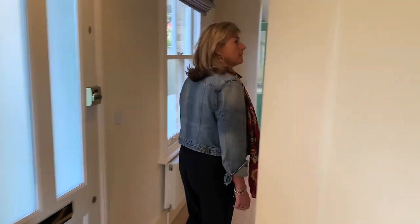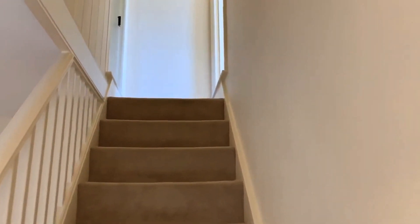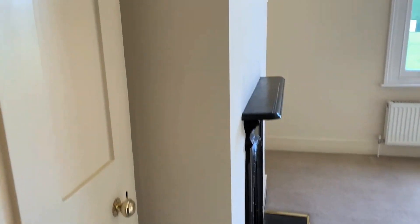Upstairs there are two double bedrooms. I'll let you go up there and have a look. The larger of the two bedrooms is to your right-hand side, positioned as you look to the front.